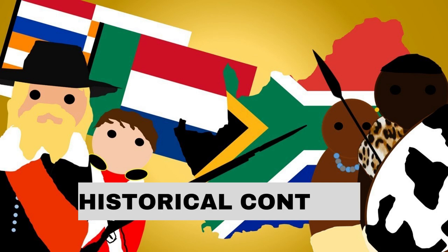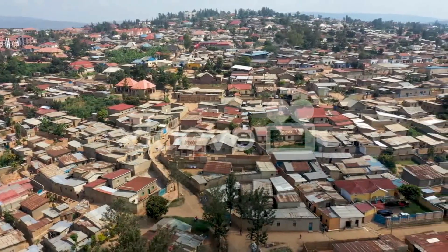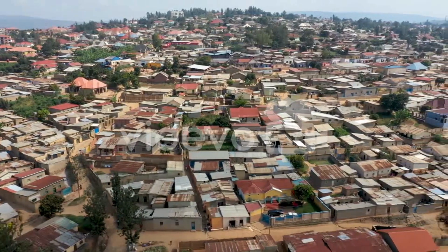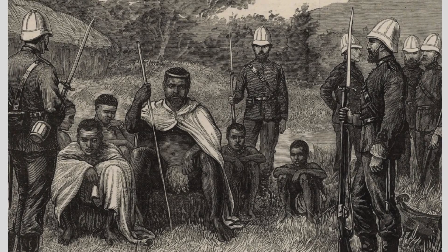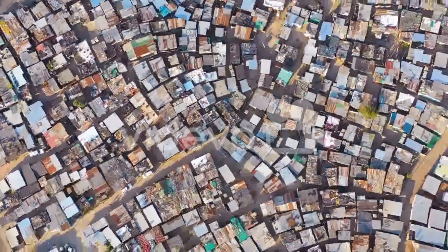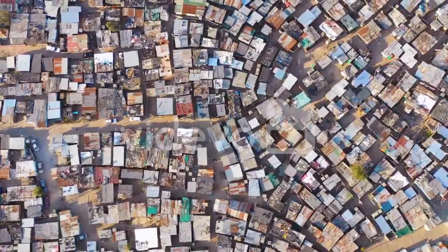To truly understand why and how South Africa got poor in the last decade, we need to examine the country's historical context. South Africa's complex history is marked by colonialism, apartheid, and a long and difficult transition to democracy. The apartheid era, which began in 1948 and lasted until 1994, saw racial segregation and discrimination formalized.